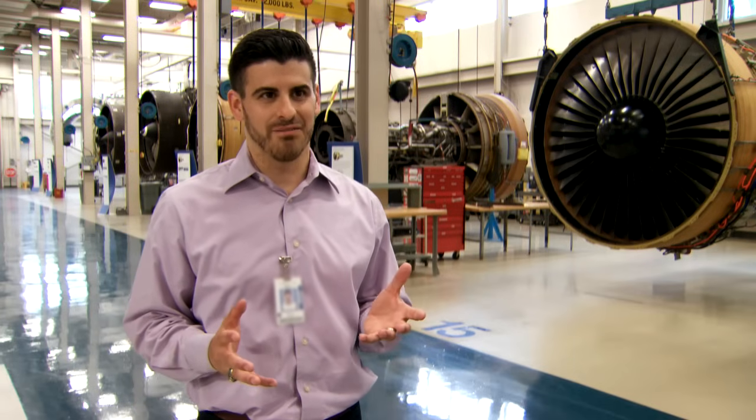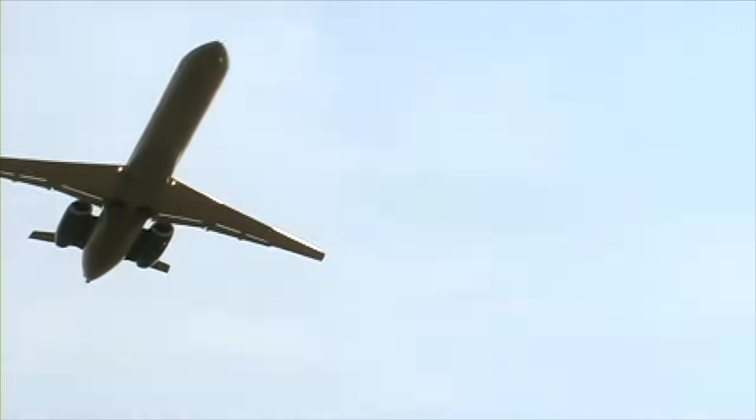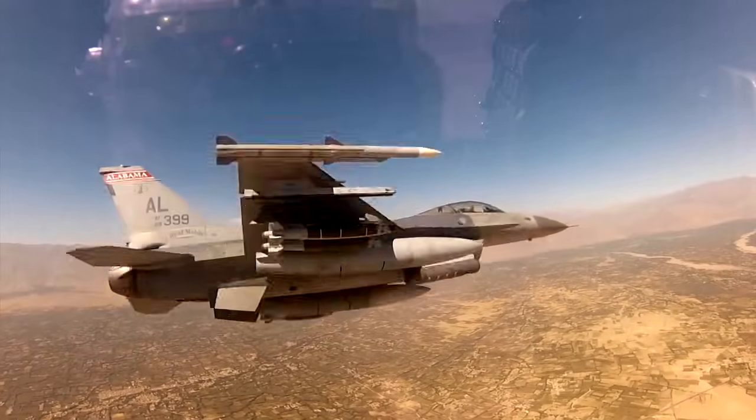If you look up in the sky and you see a plane flying overhead and you look at the engines, chances are those are made by GE Aviation. We make engines for commercial and military applications.